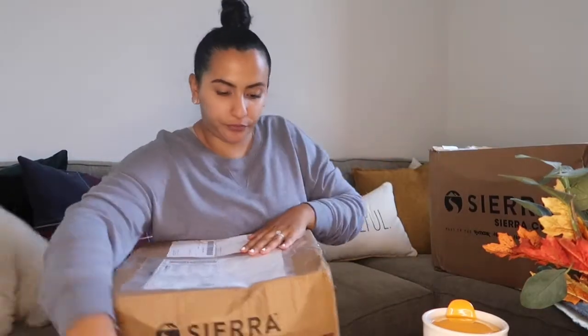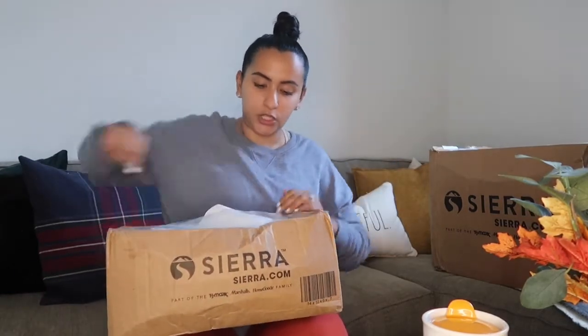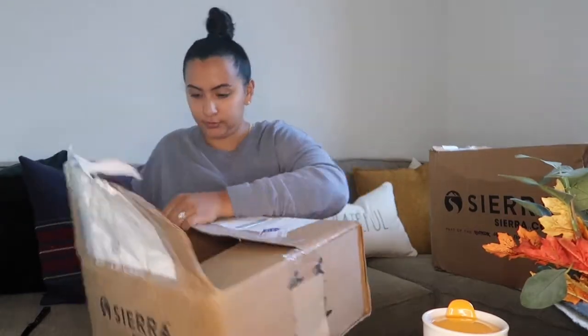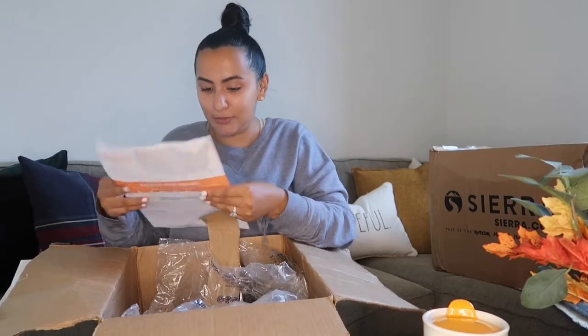That was from the first box. I got two packages today, so here's the other one. When I opened it, it says 'bathroom hardware for shower' — and I'm like, I don't know, I don't want to order anything for my shower. I did order something for the bathroom, but not a shower.